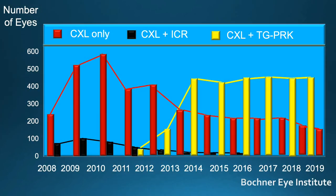At the Bochner Eye Institute, we have had an active cross-linking practice over the past 12 years. We were one of the first in North America to introduce this technology. Our early treatments were primarily with cross-linking alone, but since 2012 we have combined cross-linking with topography-guided PRK, and this combination has enhanced our outcomes.